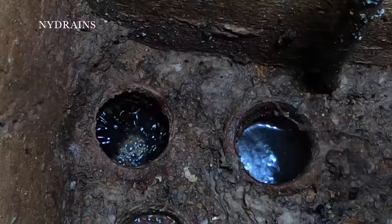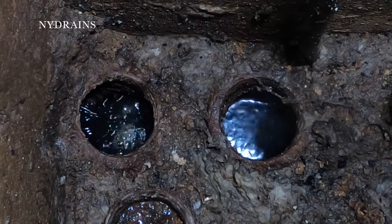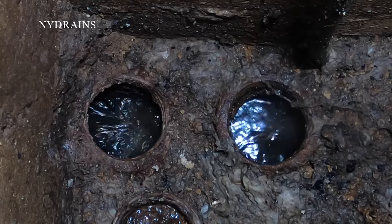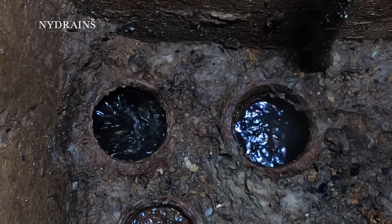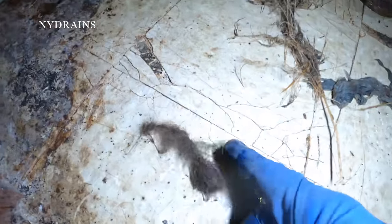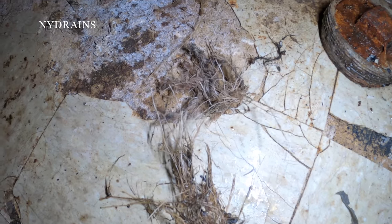Here comes a flush. There's at least three flushes right there. It's flowing like a river. So we did pull out some here — paper towel and roots.